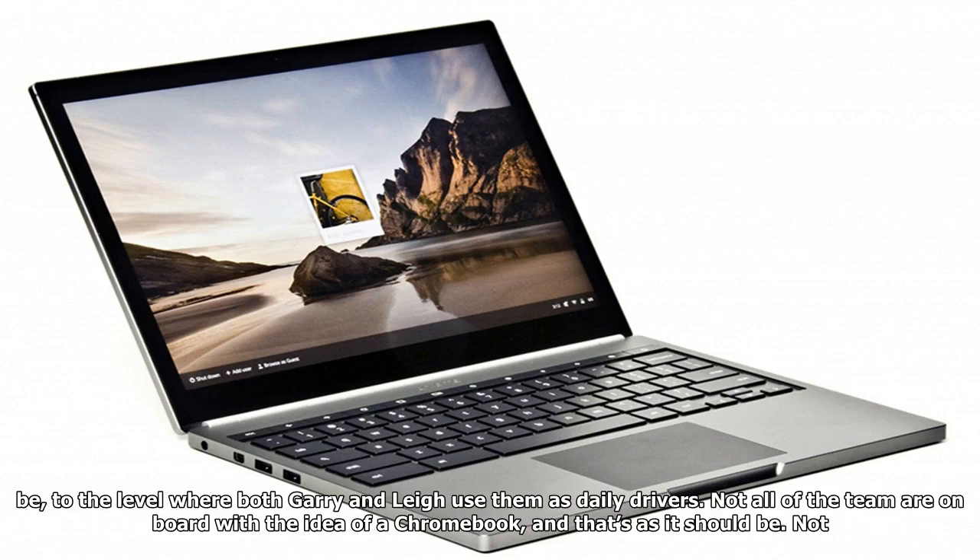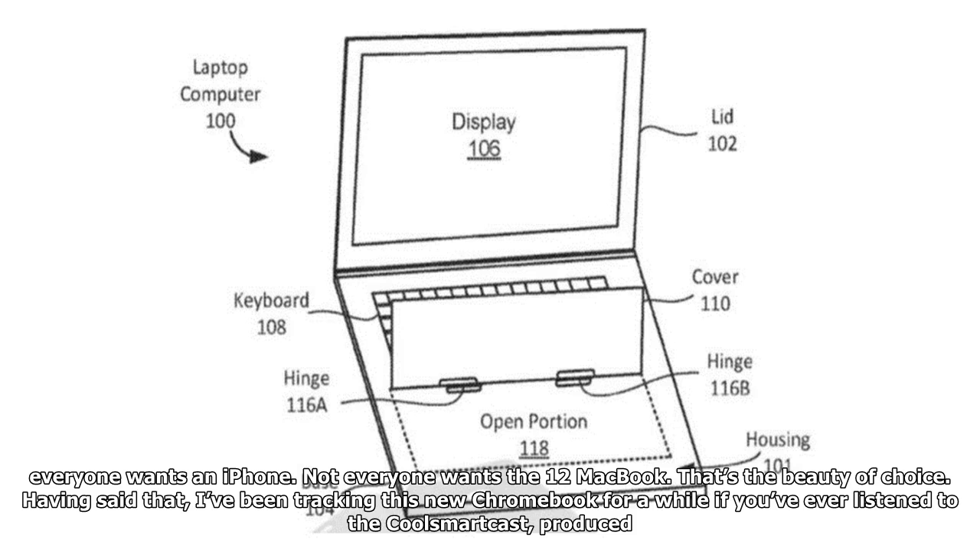Not all of the team are on board with the idea of a Chromebook, and that's as it should be. Not everyone wants an iPhone. Not everyone wants the 12-inch MacBook. That's the beauty of choice.